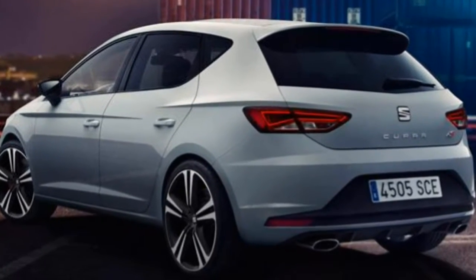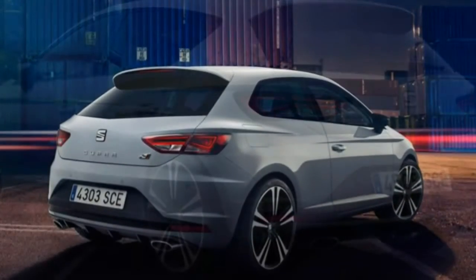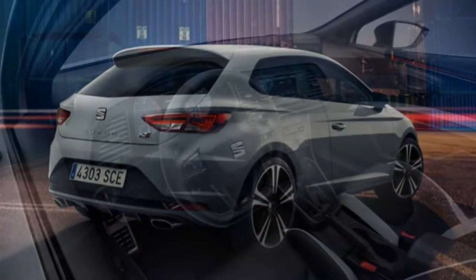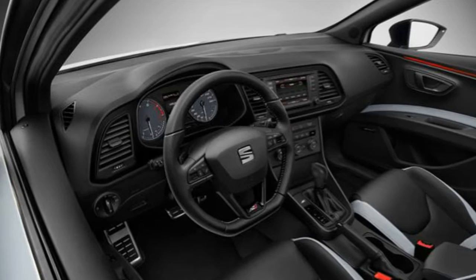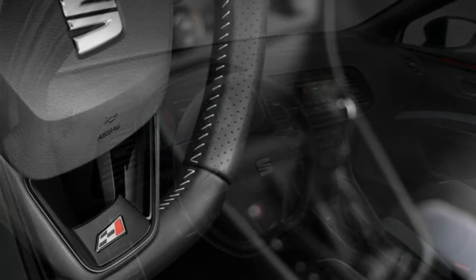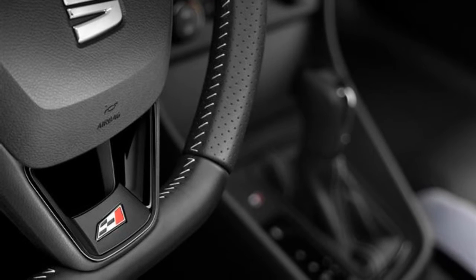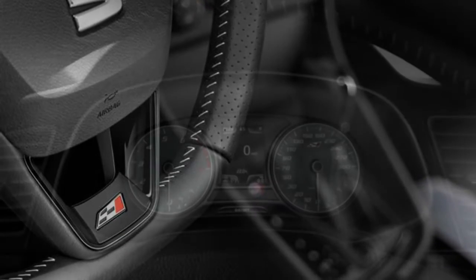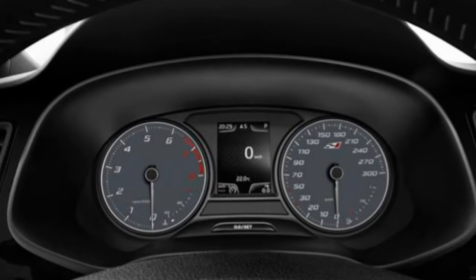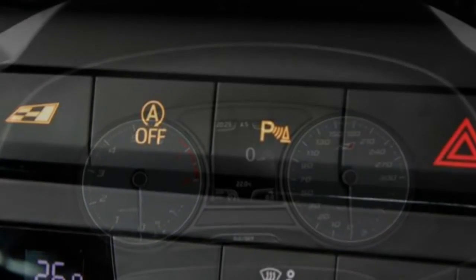Significant changes have been made to make the Seat Leon Cupra an enthusiast-satisfying sports hatchback and estate. A mechanical differential lock can send up to 100% of the power to either of the front wheels when needed, though its main brief is to improve traction and cornering agility. A sharpened steering response further aids the experience.